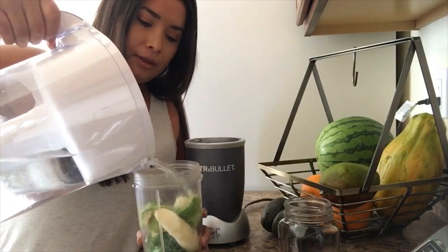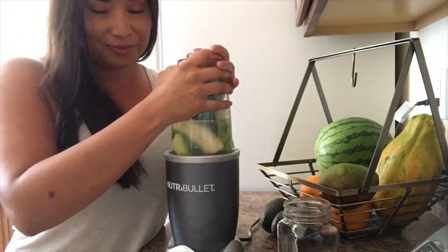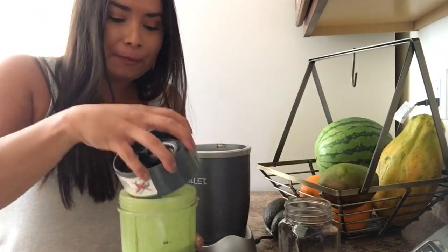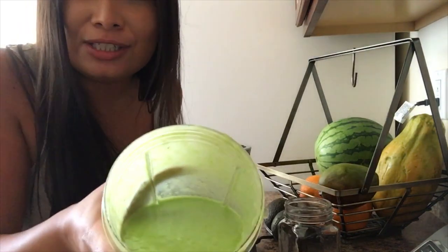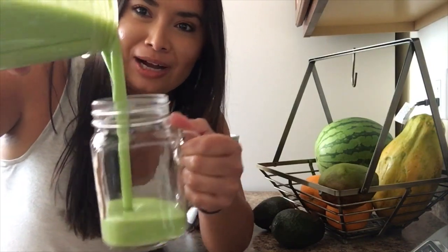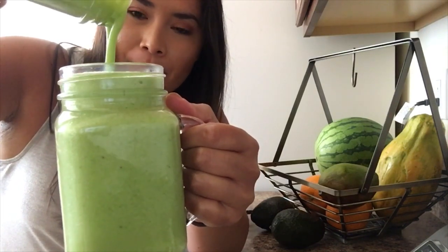Let's grab some water — probably about one cup to a cup and a half. Let's blend this baby up. That's done blending and it's time to pour into the mason jar that I love so much. It smells so good. Look at that — it's so pretty, the green. The riper the banana, the sweeter your smoothie or your juice is going to be, so always have that in mind. So creamy, just how I like it. Perfect consistency.